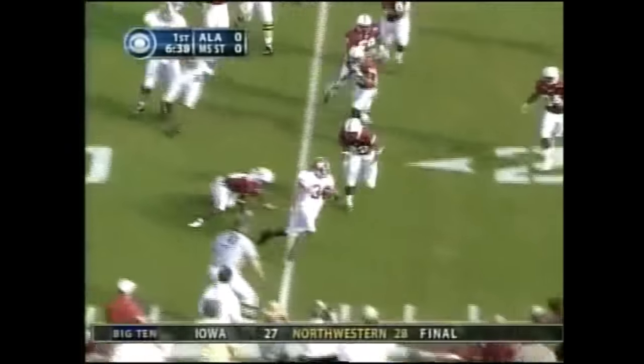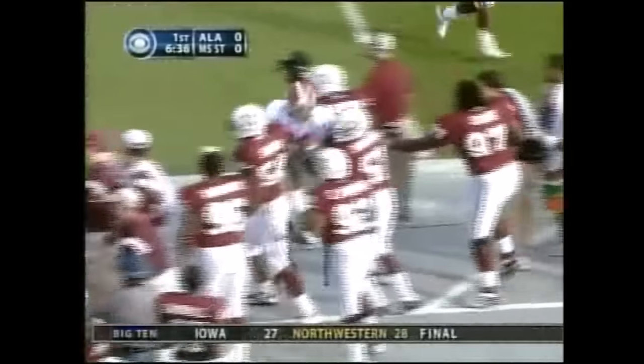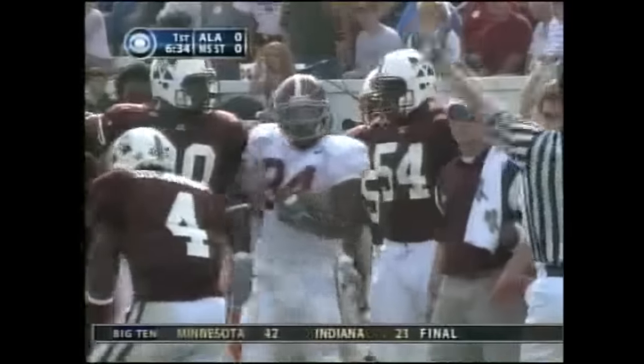Darby on the draw, comes right, breaks the tackle, skips up the sidelines, out of bounds at the 21-yard line.